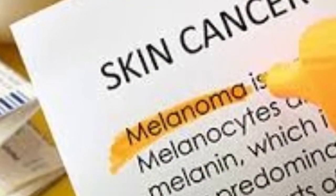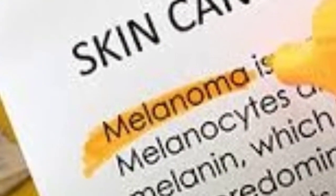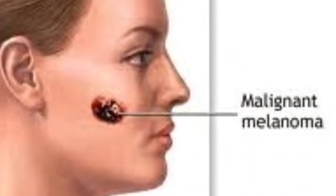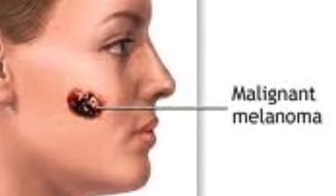Today I'll be telling you about cancer, but more specifically melanoma, the cancer of the skin. The definition of melanoma is a tumor of melanin-forming cells, typically a malignant tumor associated with skin cancer.